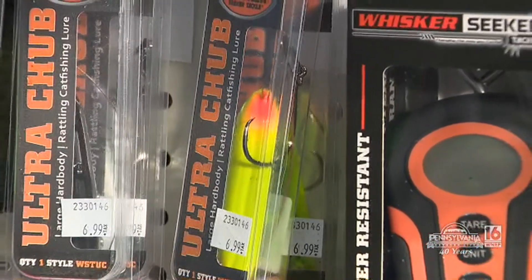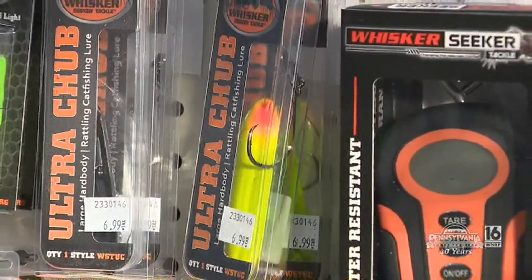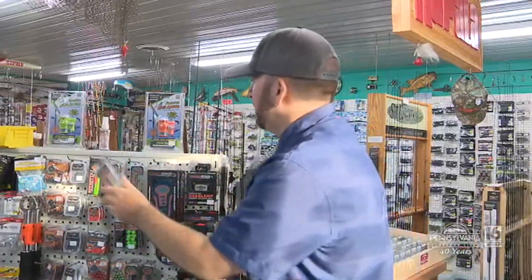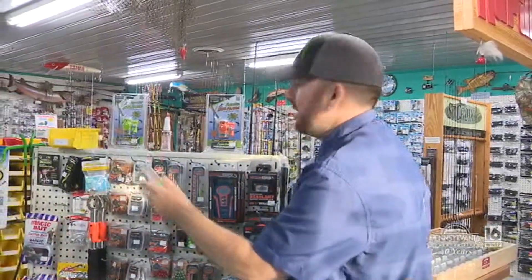This is to keep the bait up off the bottom, away from the crayfish, away from the slime. Keep them up in there and they'll hear that bait struggling.